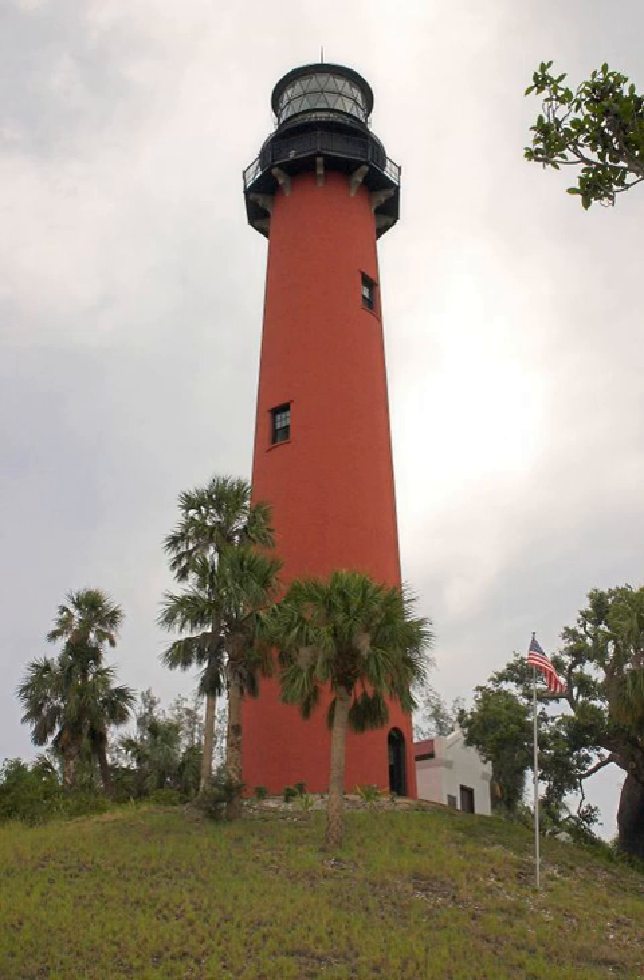The lighthouse was painted red in 1910 to cover discoloration caused by humidity. Hurricane Jean in 2004 sandblasted the paint from the upper portion of the tower, and the tower was repainted using a potassium silicate mineral coating.